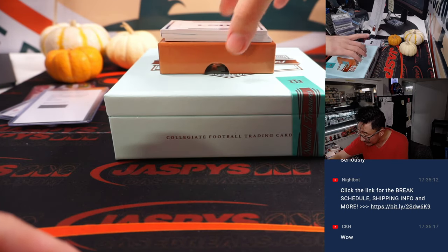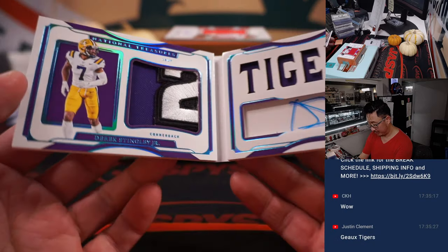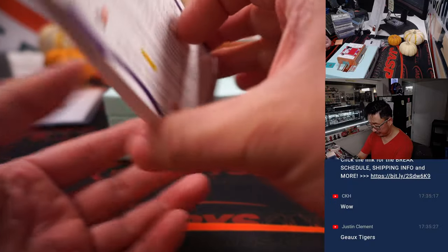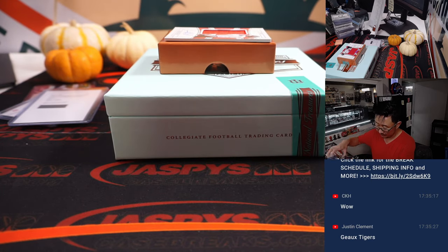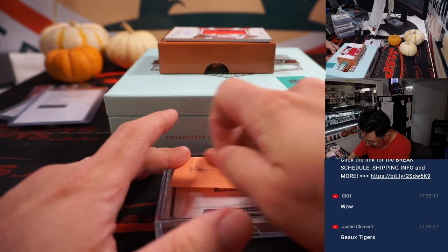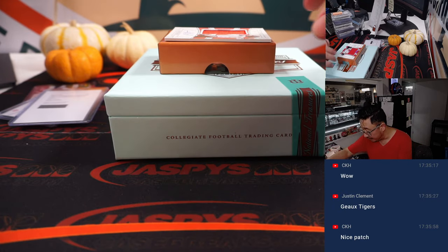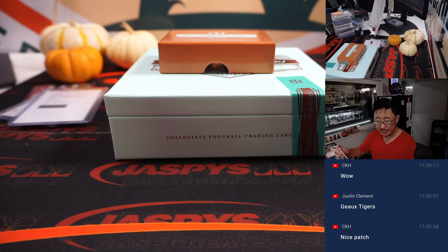And we've got 16 out of 25, Derek Stingley Jr. Nice patch right there — another relic and his autograph. I think a Texan, right? Yeah, Derek Stingley Jr., Houston Texans. And that will be for Nathan, who got the Texans straight up. And the final one: rookie jersey and autograph, 36 out of 39, Desmond Ritter for the ATL, for the Dirty Birds. Brian bought the Falcons straight up.